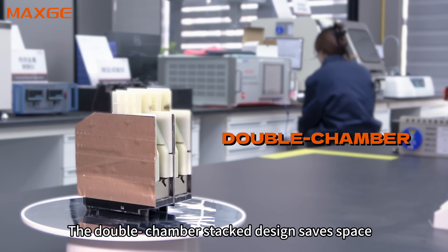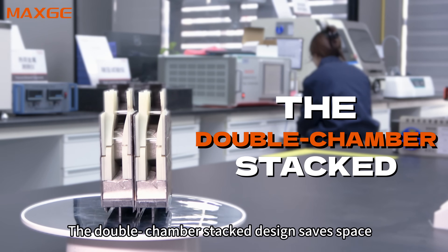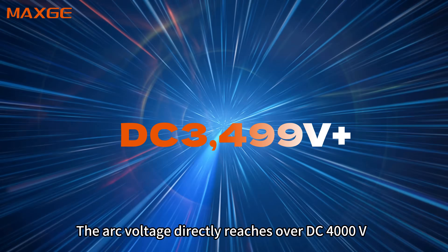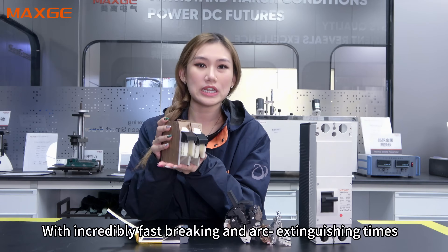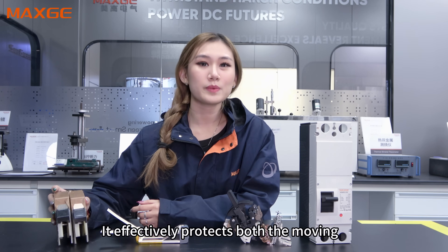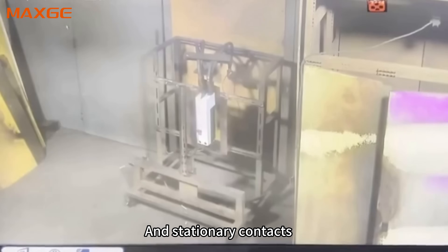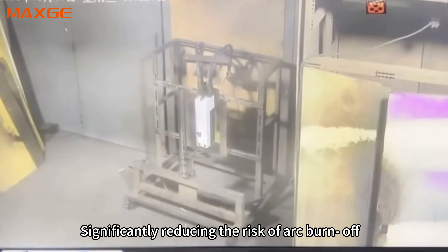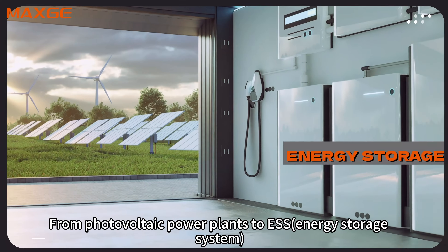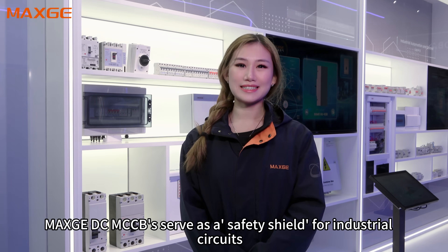Third, the arc-extinguishing system: the double-chamber stack design saves space, while independent exhaust prevents interference. The arc voltage directly reaches over DC 4000V with incredibly fast breaking and arc-extinguishing times, effectively protecting both the moving and stationary contacts and significantly reducing the risk of arcing. From photovoltaic power plants to energy storage systems, Max3DC serves as a safety shield for industrial circuits.